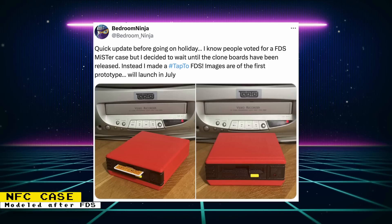Bedroom Ninja is going to be releasing a new NFC case based on the Famicom Family Disk System. The first prototype has been shown and it is looking really faithful to the original device. This case is meant to house an NFC reader so you can use the TAP 2 project in order to launch games using NFC cards. Bedroom Ninja is still developing the Famicom Disk System MiSTer case, but is waiting on some of the new DE10 Nano clone boards to release.